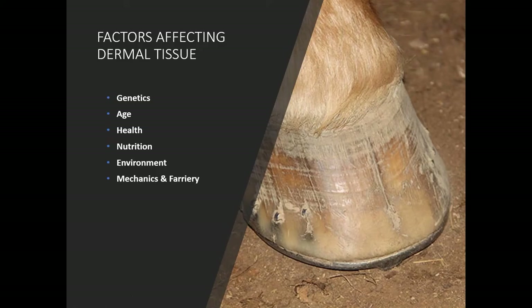Let's take a look at some of the factors that are going to work upon dermal tissue quality. We'll take a look at genetics, the age of the horse, and the health of the horse. We'll spend quite a bit of time on nutrition, talk about the environment and the factors involved from an environmental standpoint, and then spend a few minutes on mechanics and the farrier work.